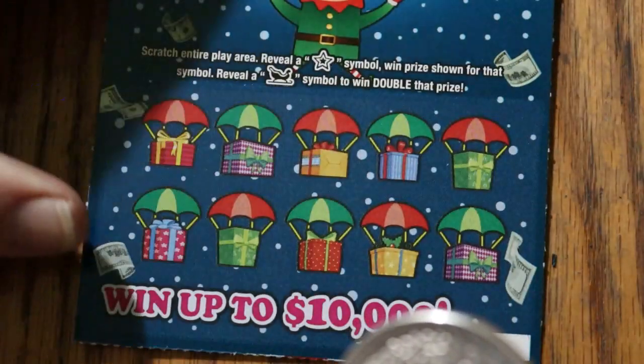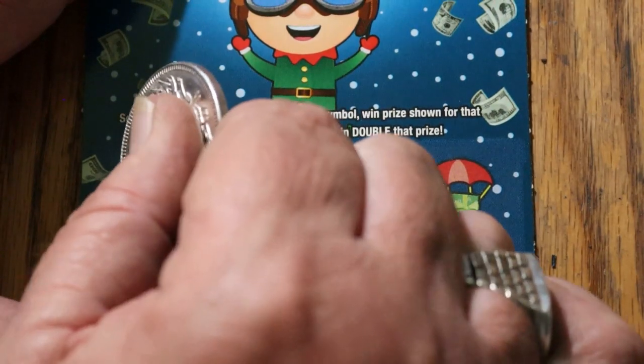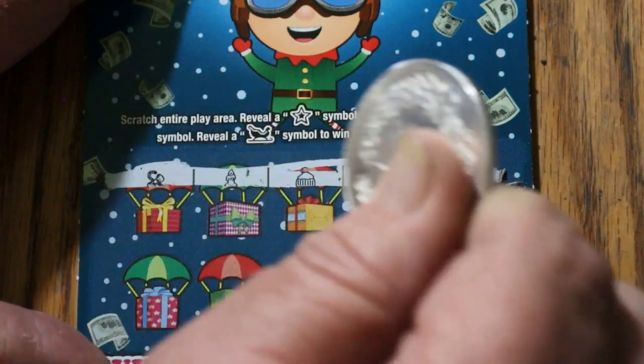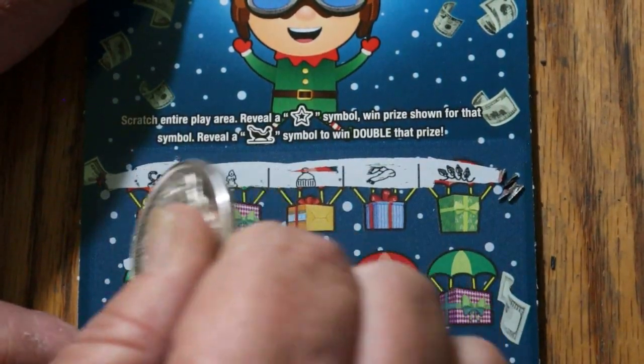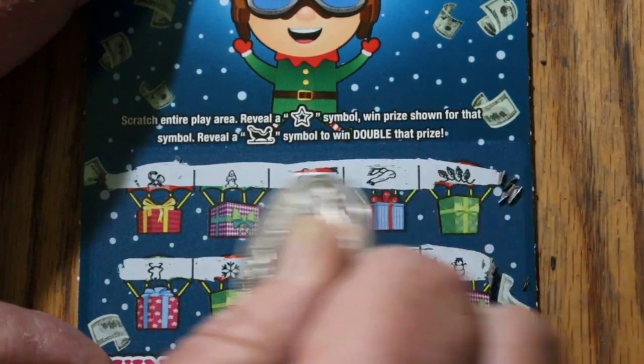Last ticket of the session — ticket 58. Here we go. Can we end with a win? The first row says no. Second row — and the second row says no.